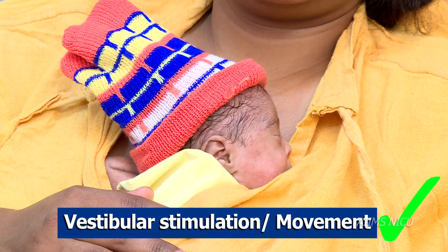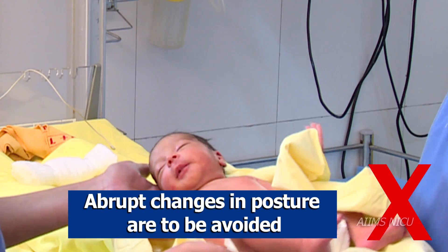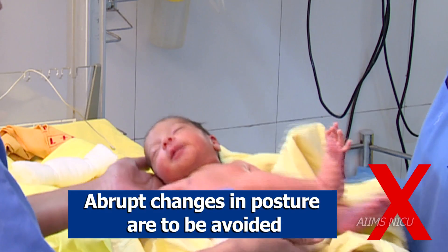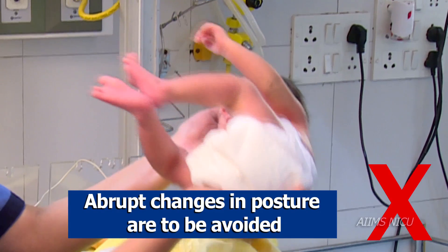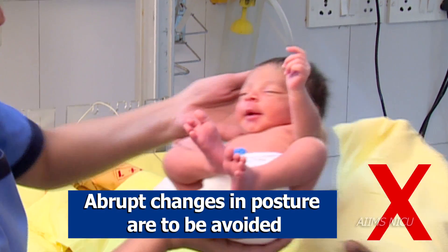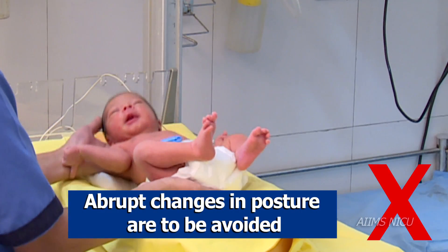Some Don'ts: Abrupt change in position and posture will negatively affect the infant's physiological parameters and optimal development.